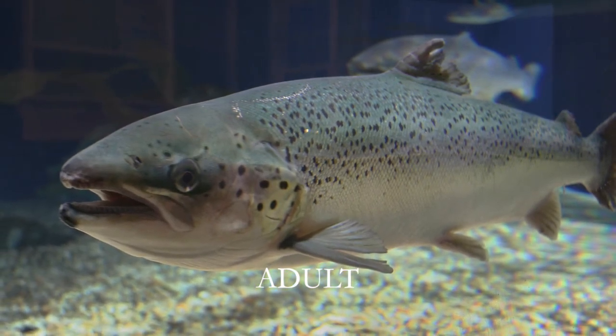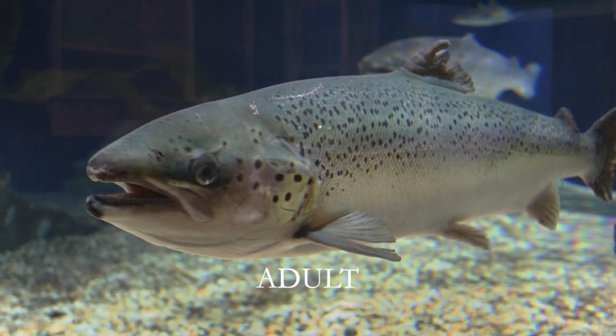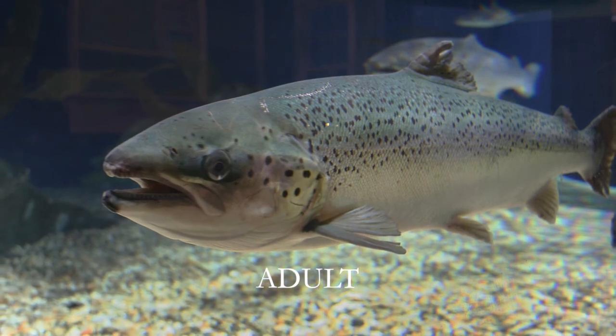Most will spend up to three years at sea before returning to spawn, or lay their eggs. And unlike Pacific salmon species, who die after laying eggs, Atlantic salmon may live to spawn multiple times.